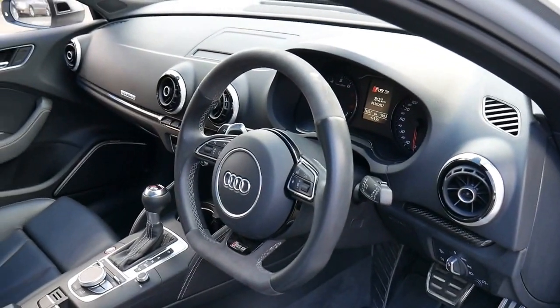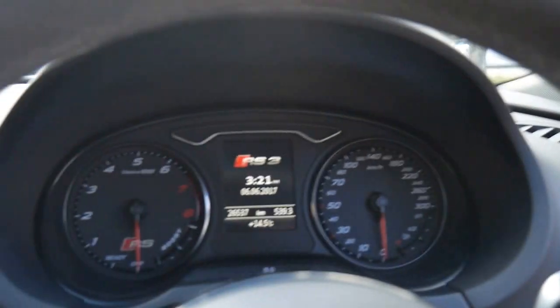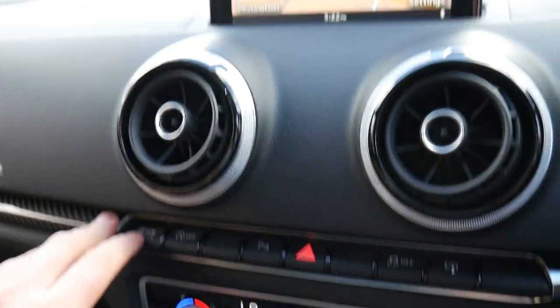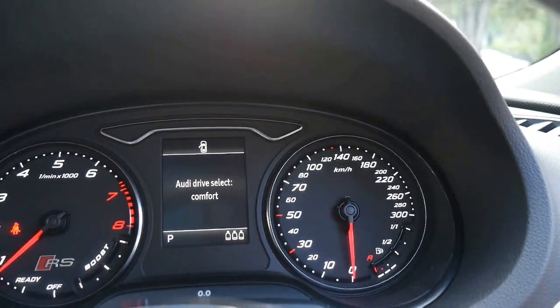It looks like it does have the dynamic pack. We'll start it up — so you've got drive select, with dynamic, individual, and comfort modes.